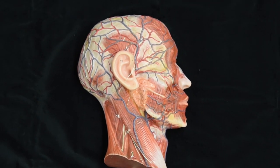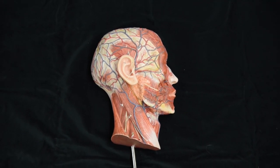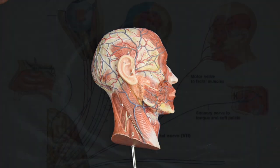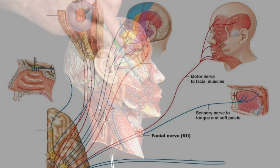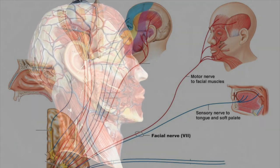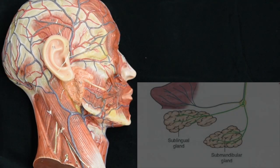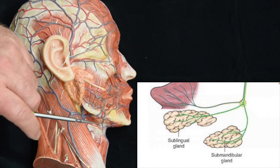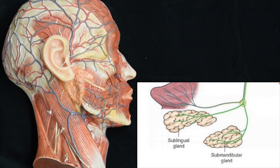Cranial nerve number seven is the facial nerve. It is a mixed nerve carrying both motor and sensory information. It innervates the muscles of facial expression and two of the three salivary glands — the sublingual and the submandibular. It also carries sensory information from the anterior two-thirds of the tongue.